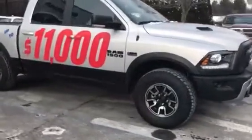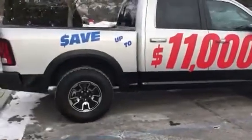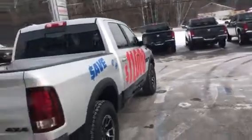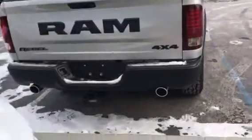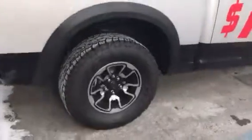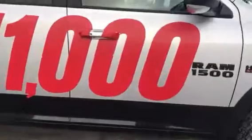We have our truck of the day here — Ram Rebel 1500 2017. It can tow up to 10,000 pounds, has a trailer package, dual exhaust, backup camera, and aggressive Toyo tires.